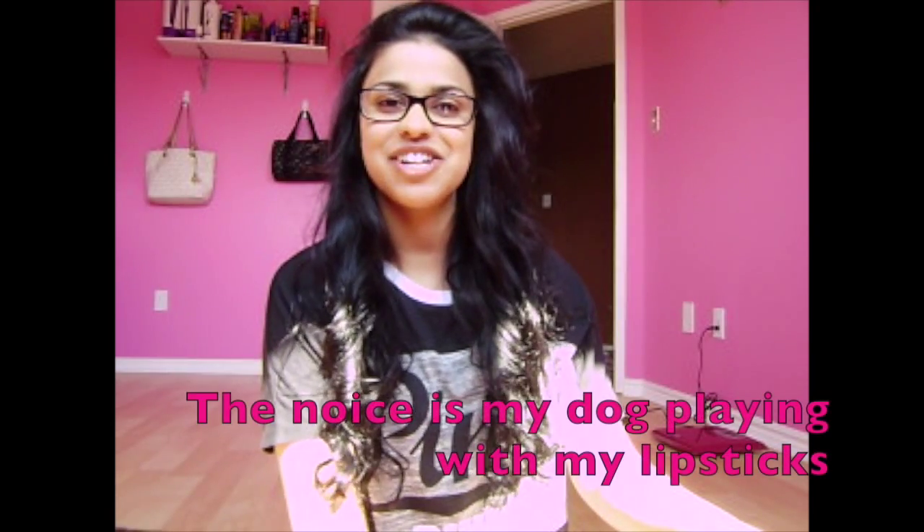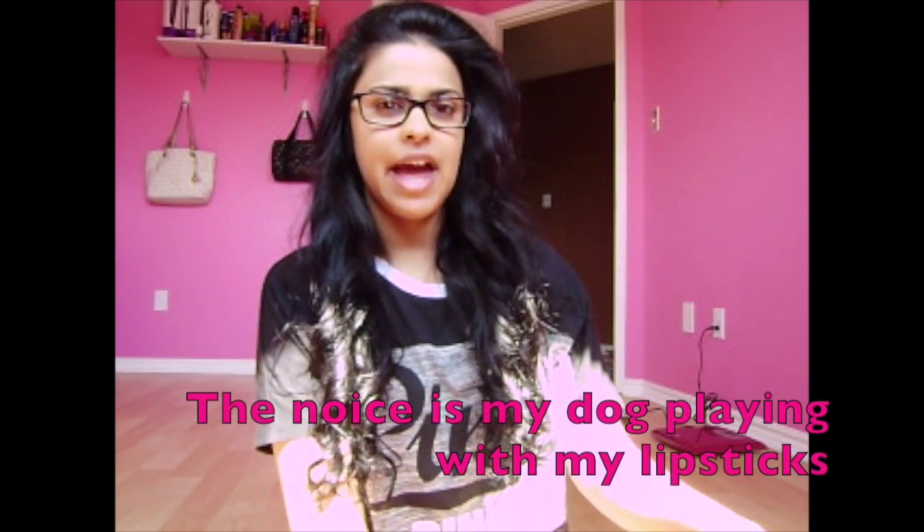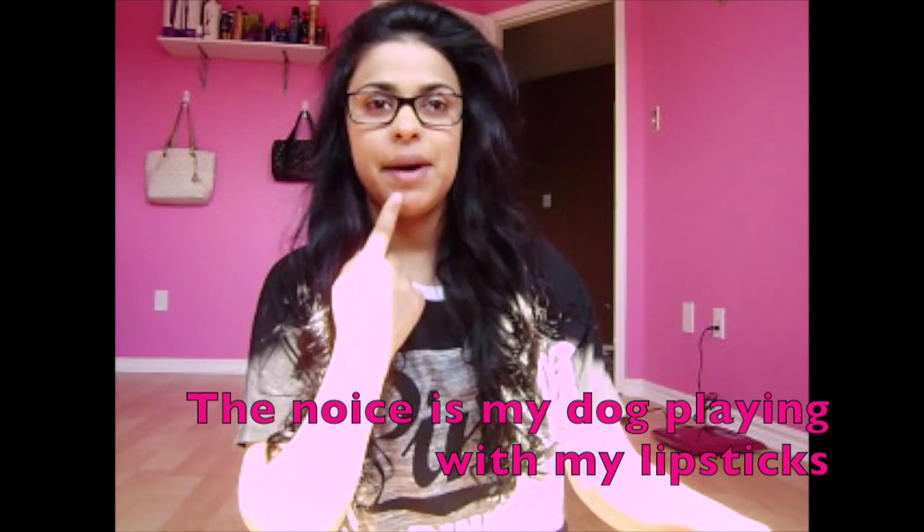Hey guys, so today I decided I would do a lipstick swatch for you guys just to show you some of the lipstick colors that I have. I know for people that have very pigmented lips, mine are not very pigmented, but they're just not as rosy or the pink color that I would like them to be. So I decided I'll show you some of the lipstick colors that I have, and you guys can see if there's things you'd like to try.